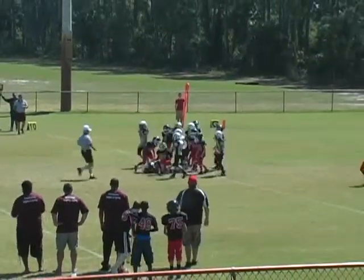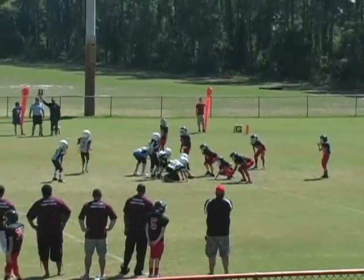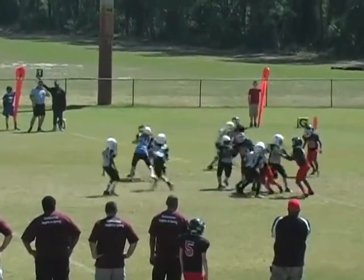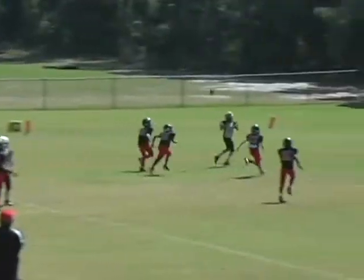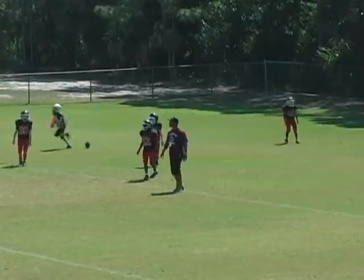Fumble on the play — looks like it. Number one drops back. Perfect pass to number three. Touchdown.